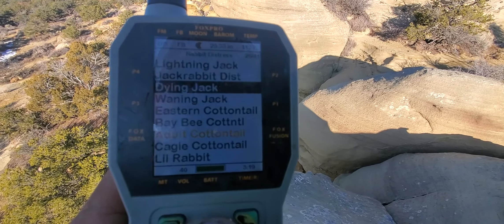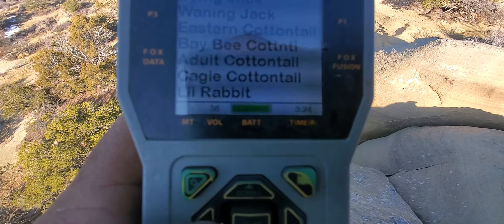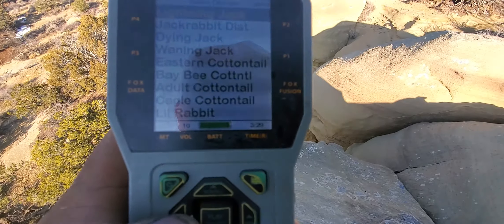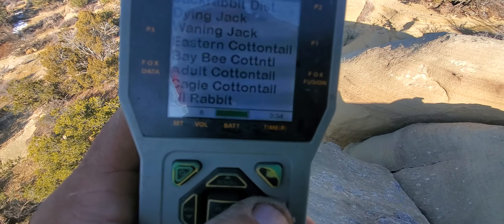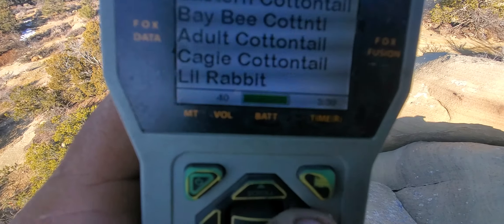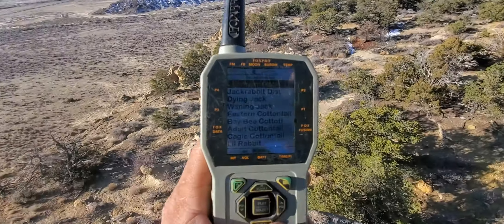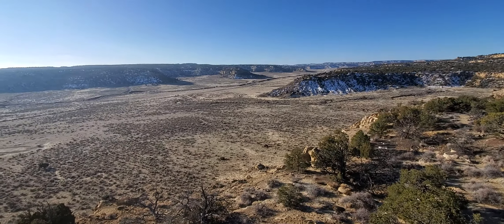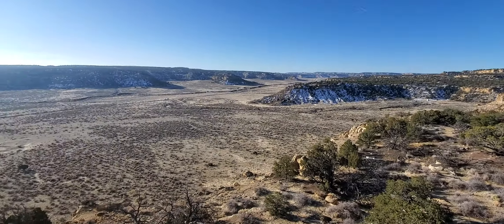I think the loudest one is that lightning jack. Let's turn it down. Let's turn it back up. That's the FoxPro TX1000 remote with my Shockwave. I've had that Shockwave for about three or four years now.